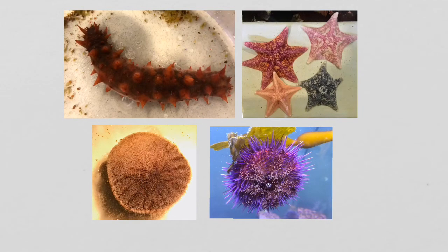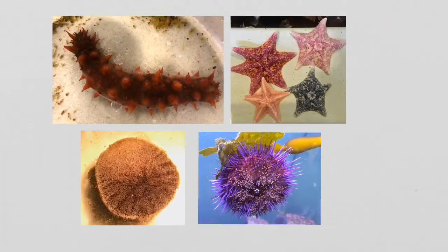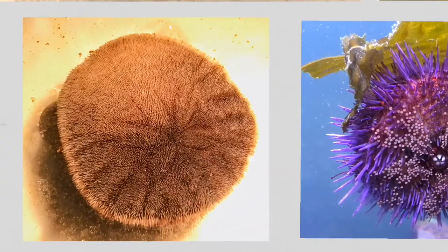Sea cucumbers are related to more familiar echinoderm cousins like these sea stars, sea urchins, and sand dollars.